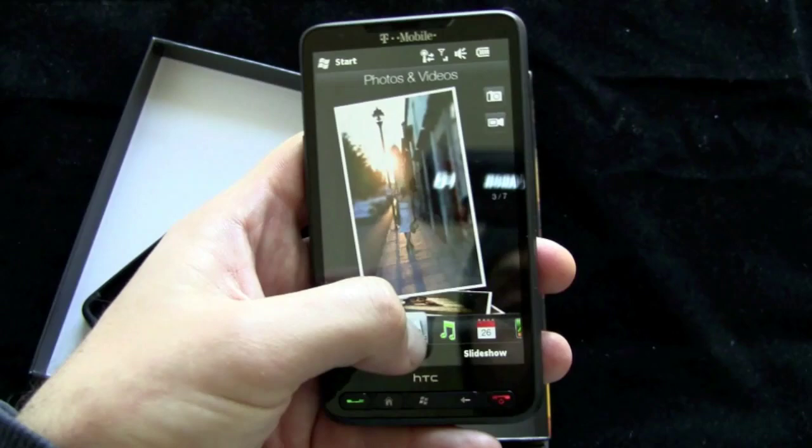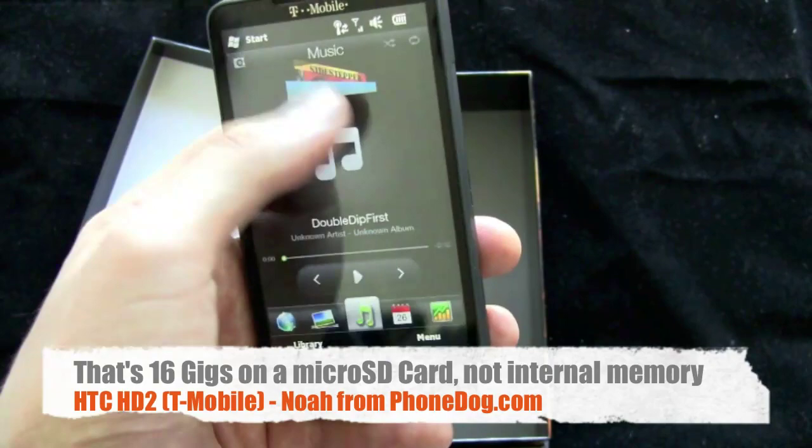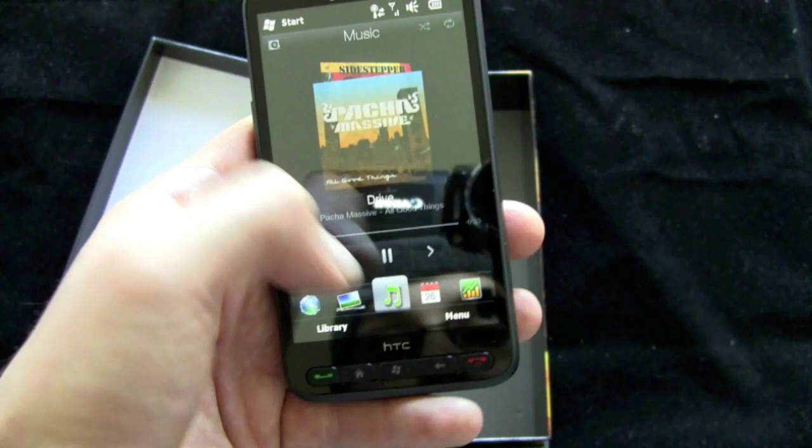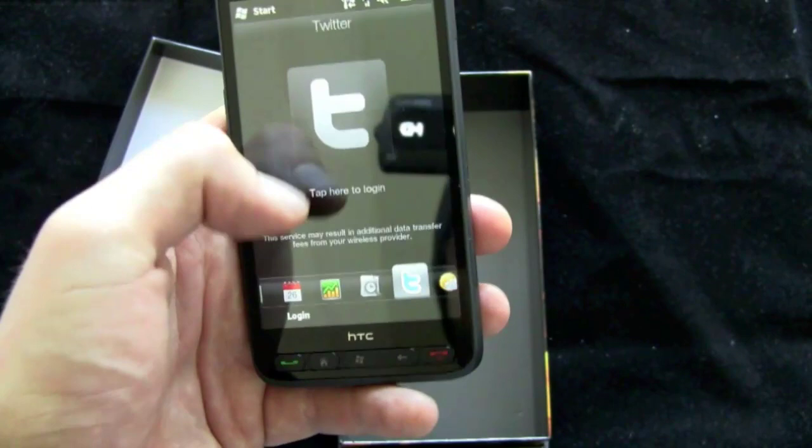We'll go back. Music player — if you're familiar with HTC Sense you know what's going on here. 16 gigs of memory in the phone. This is the first time it's loading up the music so it's loading everything in. Now you've got the music player, your calendar, stocks widget, recent documents, Twitter — which I'm not logged into yet — and there's the weather.